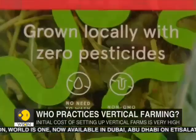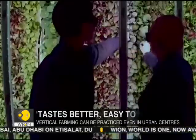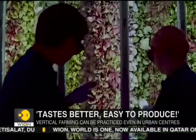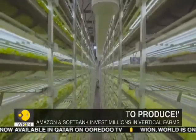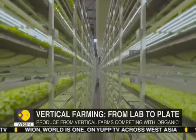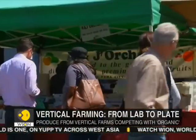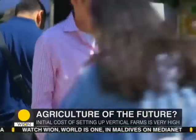Presently, vertical farms are focused on producing items such as lettuce and salads. Indoor farms stacked with plants from the floor to the ceiling have boosted their production. This isn't some scene from a sci-fi movie — several vertical farms operating as startups are already supplying their produce to hundreds of grocery stores in the United States.